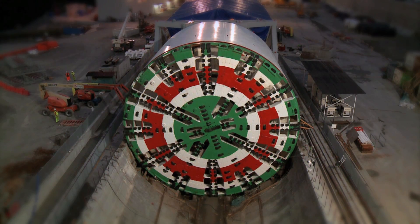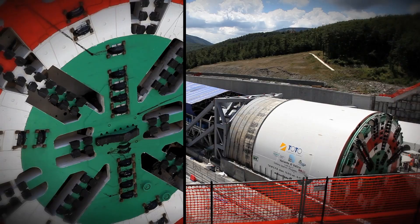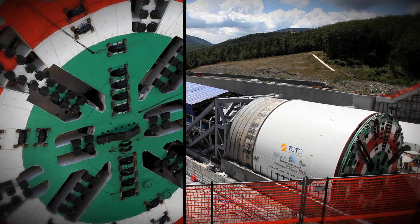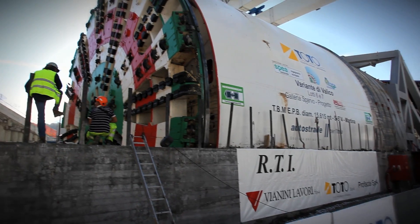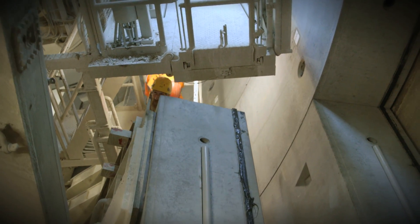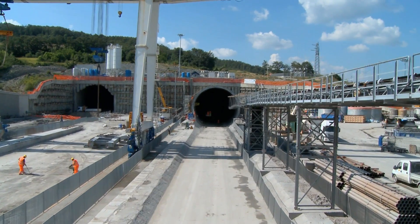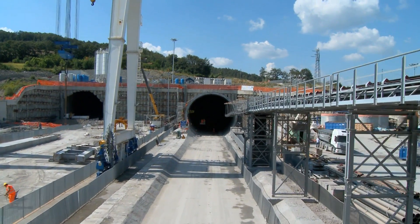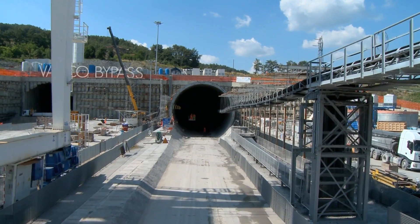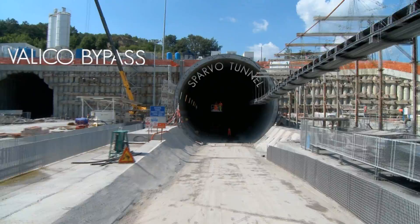These are the extraordinary results achieved by the world's biggest and most powerful tunnel boring machine owned by Toto SPA, with an overall cost of over 65 million euros and affectionately nicknamed Martina. As it bores through the rock, Martina simultaneously mounts the final lining of the tunnel. Martina was employed for the most significant and complex section of the A1 motorway radical bypass — the Spavo Tunnel.